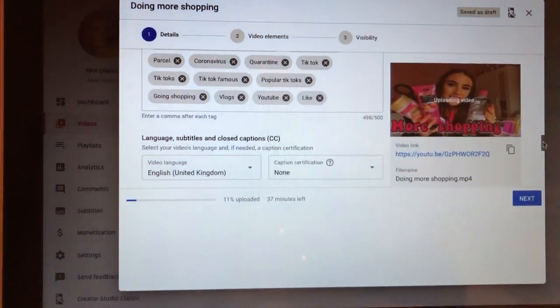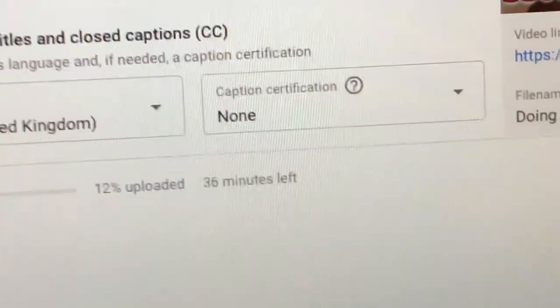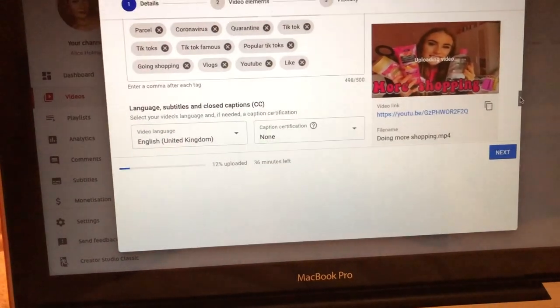I am currently uploading my video — it's 18 minutes long and it's taking 36 minutes to upload, which is going to take forever. Why is my Wi-Fi so terrible? The face mask actually looks so scary and I can hardly talk because it's set on my face — it's literally rock hard.